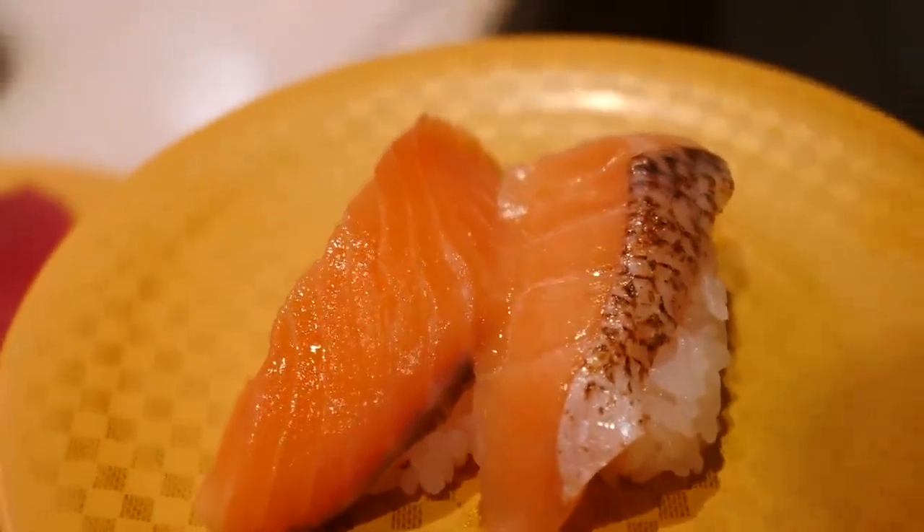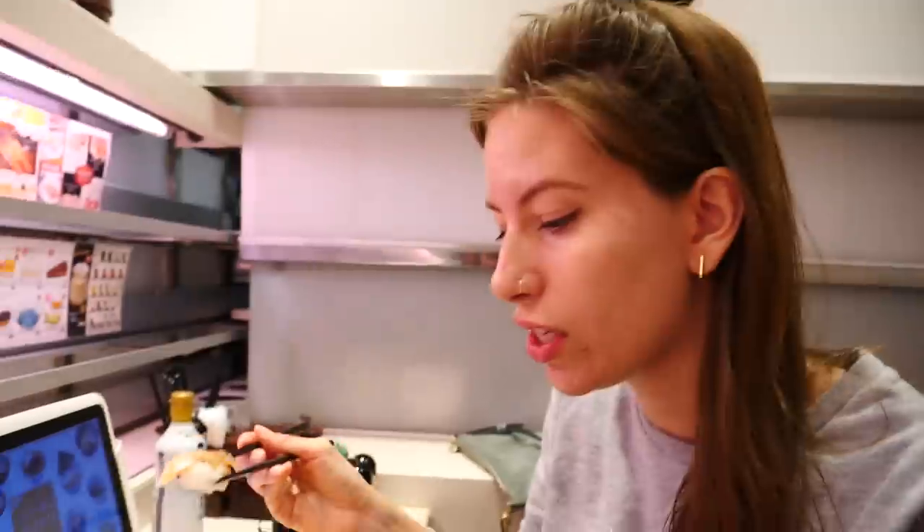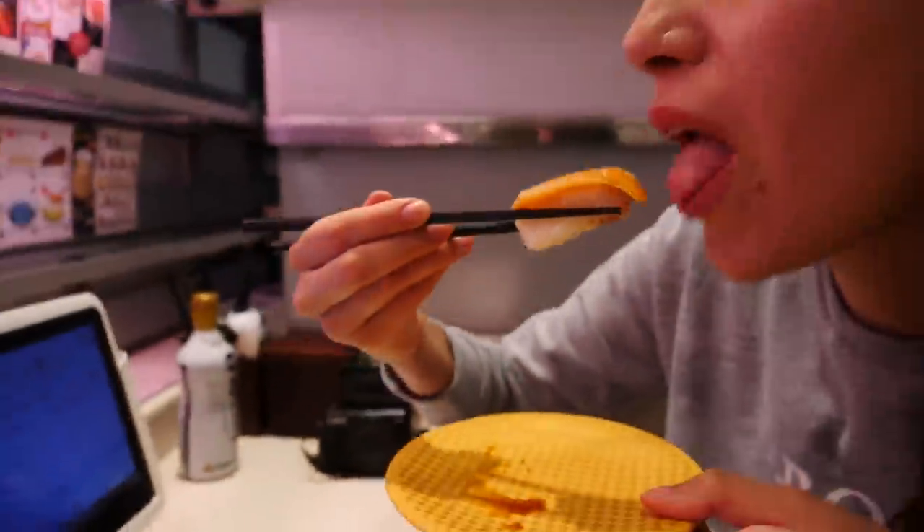One thing I've learned in Japan is that you are not supposed to dip the rice in the soy sauce — you have to dip the fish. But this is always very tricky because for me it ends up flopping out. Anyway, here we go. First sushi here. Is it good? That is good. I always go for salmon — that is my favorite. It is a winner every time.